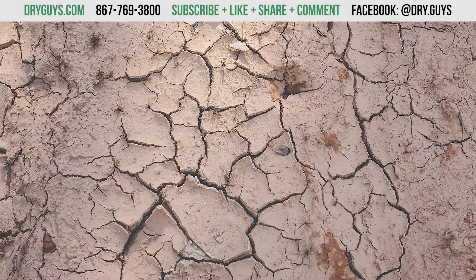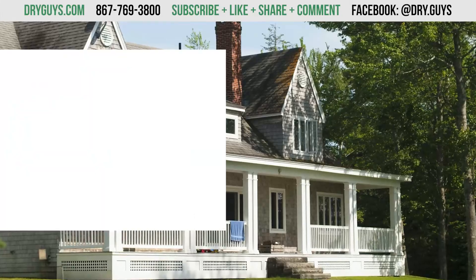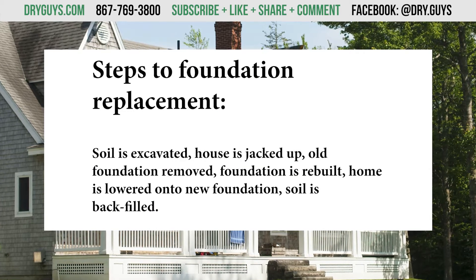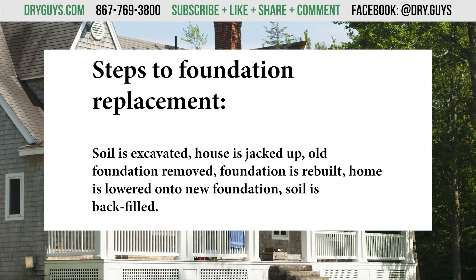The thing about total foundation replacement is that it often ignores the cause of foundation settlement, and that's unstable soil. The process of foundation replacement goes like this: the soil is excavated all around the house, the house is jacked up, and the old foundation is removed. Then the foundation is rebuilt, the home is lowered onto the new foundation, and the soil is backfilled.